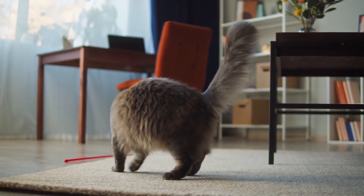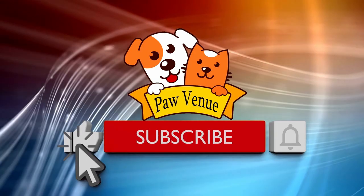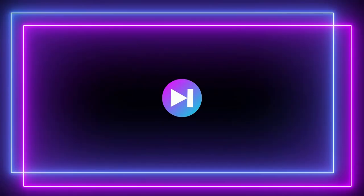So guys, this is all about it. I hope you liked this video — let me know in the comment section if you have any queries. Also, do let us know if you are now interested in keeping a British Shorthair. Don't forget to give a thumbs up to the video and share it with your friends. Check out this playlist of latest uploads and I'll see you in the next video. Till then, take care.